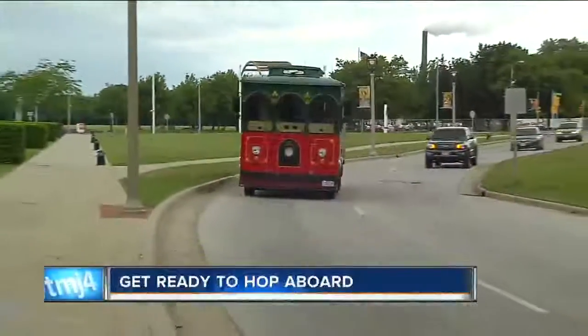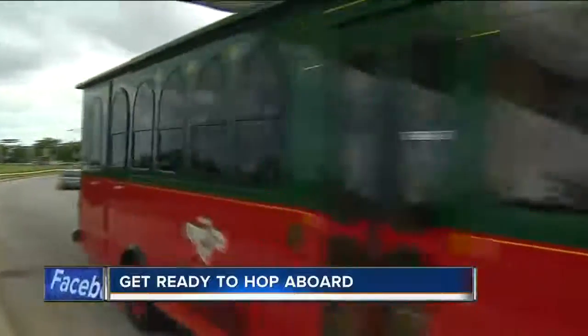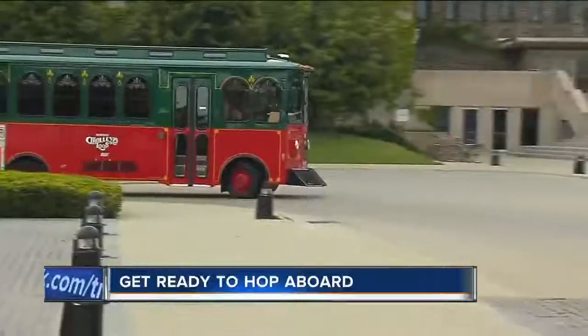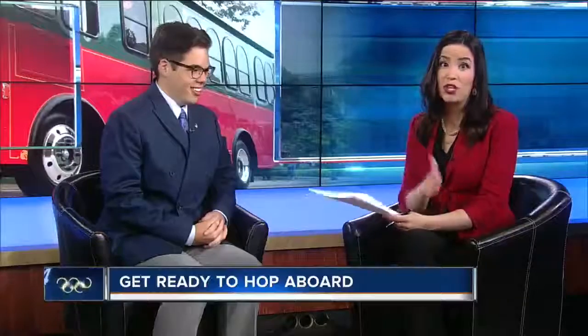Get ready to hop aboard if you're trying to find a new way to see our city or get from festival to festival easier this busy summer. For $1 you can hop aboard the Milwaukee Trolley Loop. Gabriel Yeager with Milwaukee Downtown BID No. 21 shows why you and your family may want to go for a spin this summer.